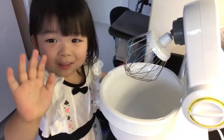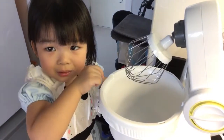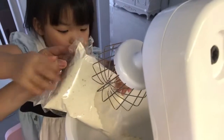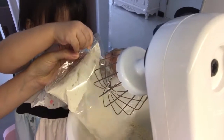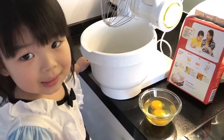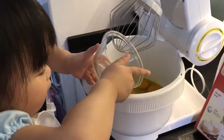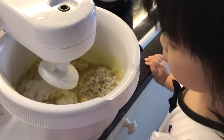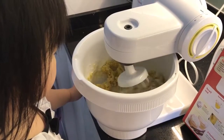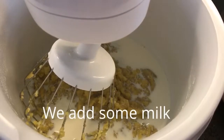Hi, we don't need to use this now. We pour the egg inside. Alright. We add some milk.